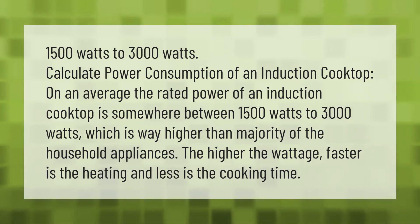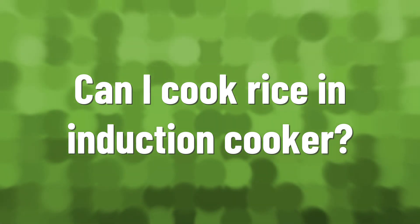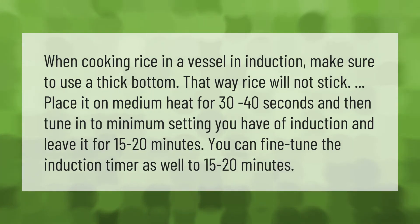When cooking rice in a vessel on induction, make sure to use a thick bottom — that way rice will not stick. Place it on medium heat for 30 to 40 seconds, then tune into the minimum setting of your induction and leave it for 15 to 20 minutes. You can fine-tune the induction timer as well to 15 to 20 minutes. Thank you for watching — please subscribe and hit the bell notification.